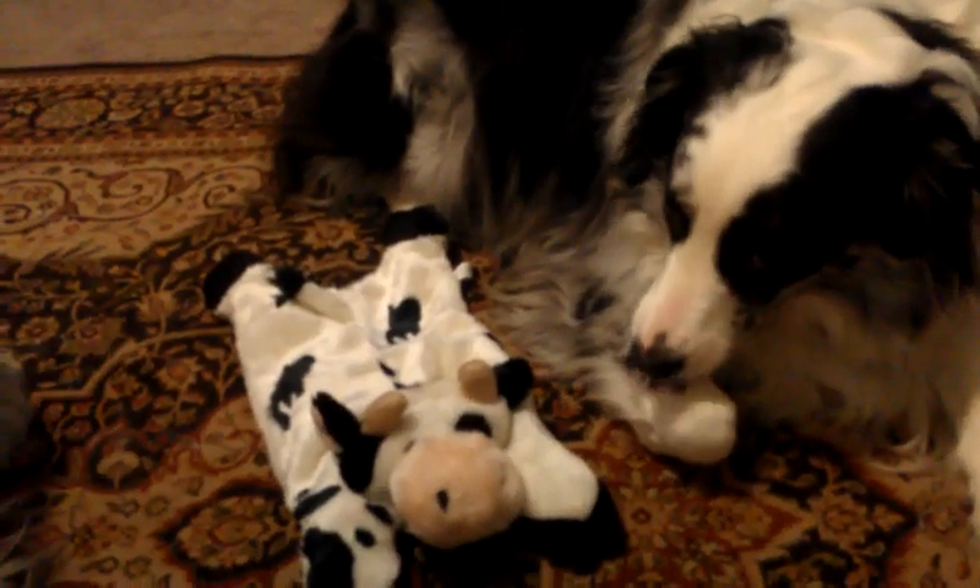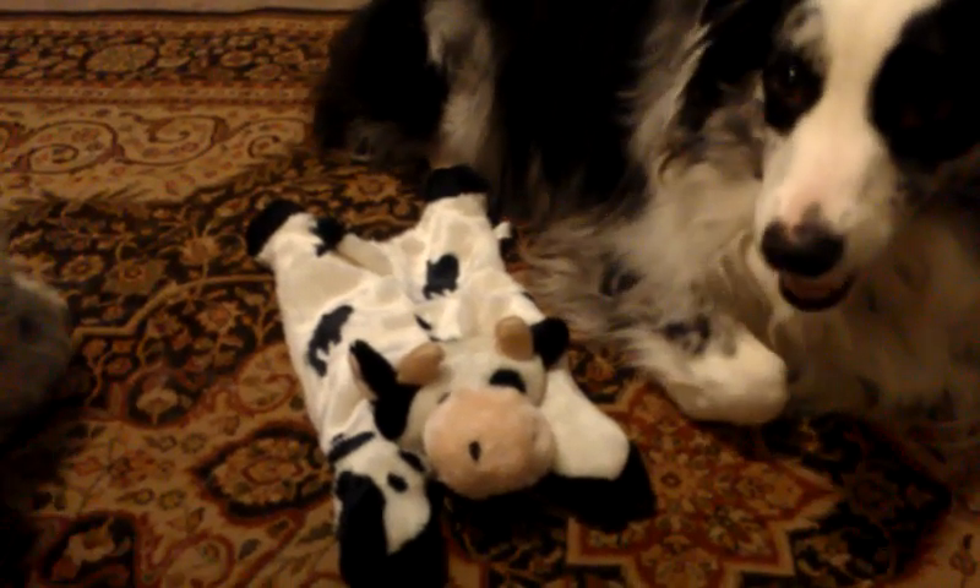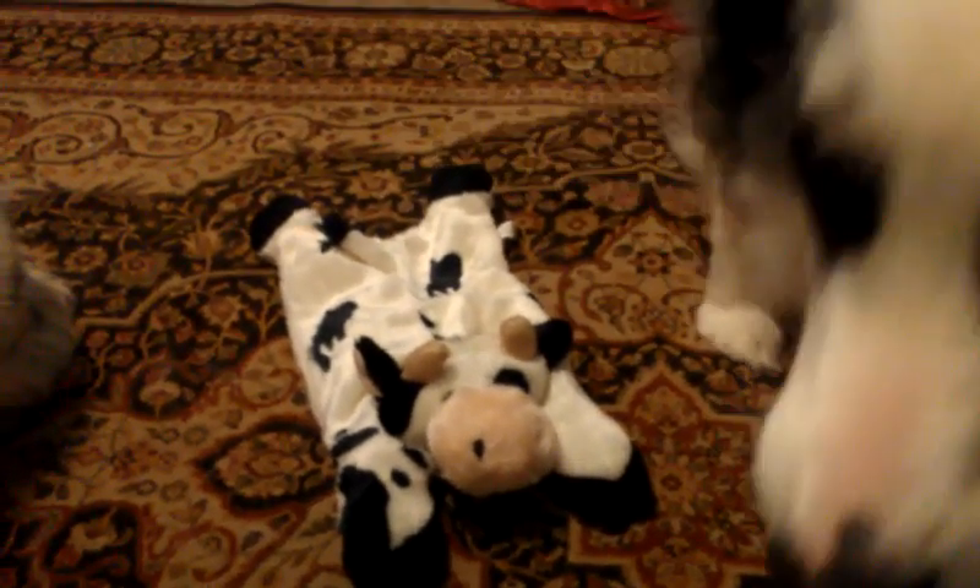Hi everyone, today we're going to do a quick little mini review on a product that came in this month's December Pet Flow Spoiled Rotten Box, and it is the Barnyard Buddy Calf — or I think it's a cow, whatever.